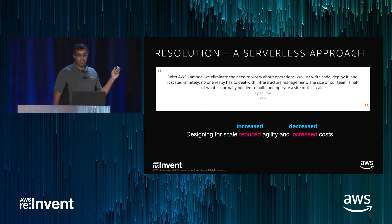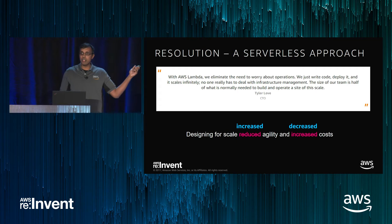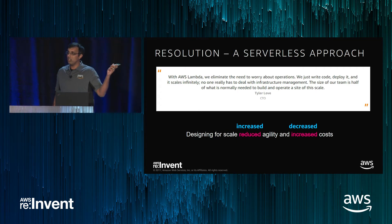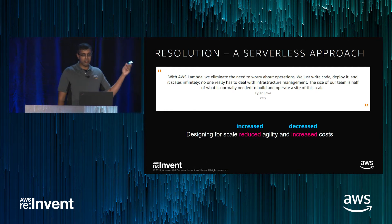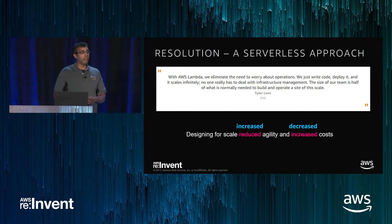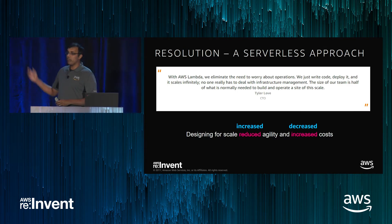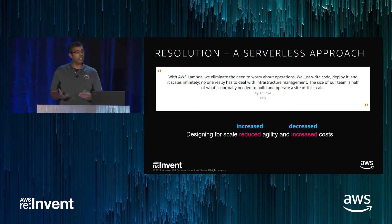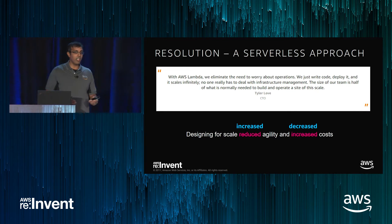One really interesting thing is, as they discovered in the re-architecture, designing for scale actually was the right thing to do from day zero. Initially the thought was: if I design for scale prematurely, I reduce my agility and increase my cost. But what they found is if you design for scale properly, you can actually increase agility and decrease cost at the same time. You can have your cake and eat it too.